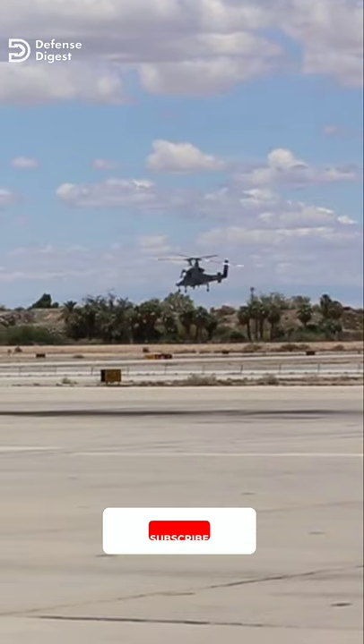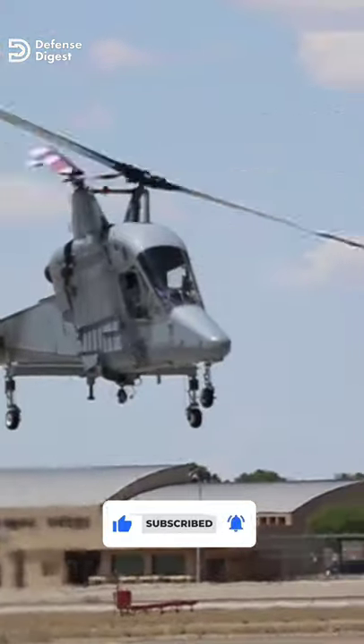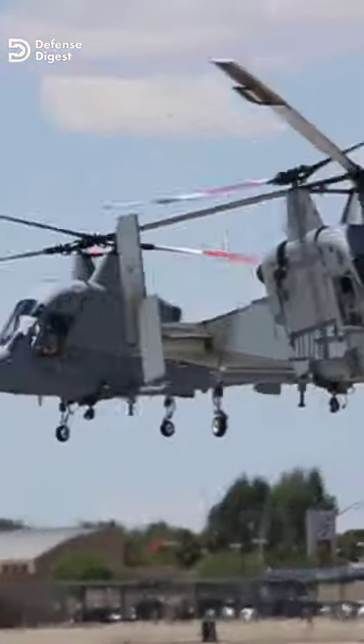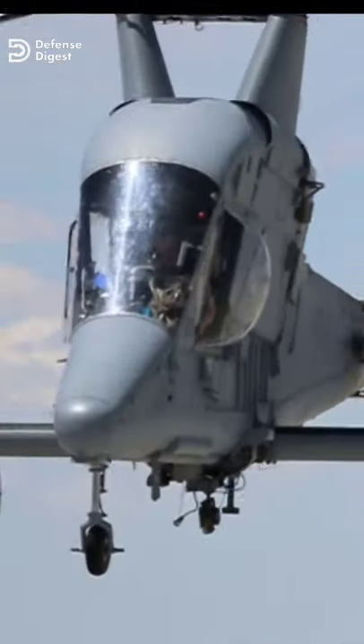The helicopter started its commercial life in 1994 as a logging helicopter. Over time, it has shown its expertise in various tasks, such as critical repetitive lifting, disaster response, and search and rescue operations.